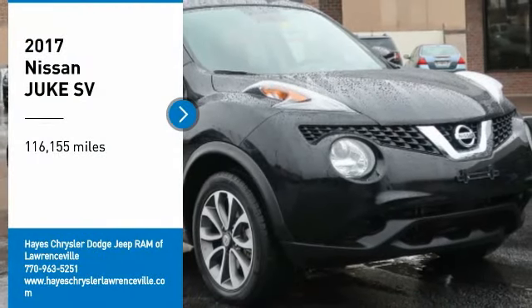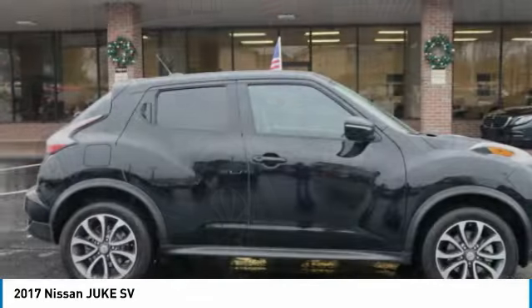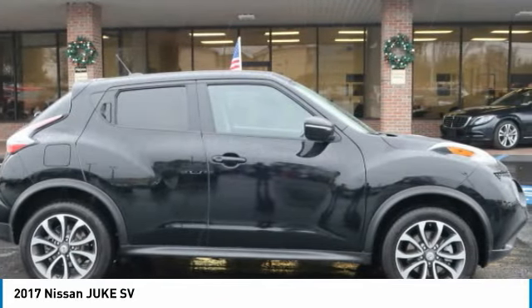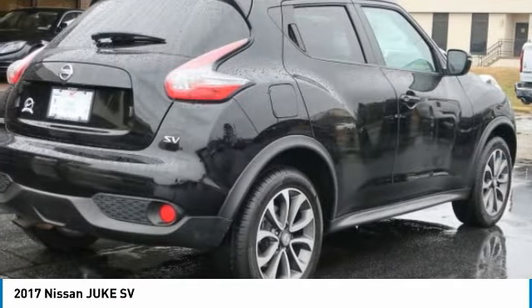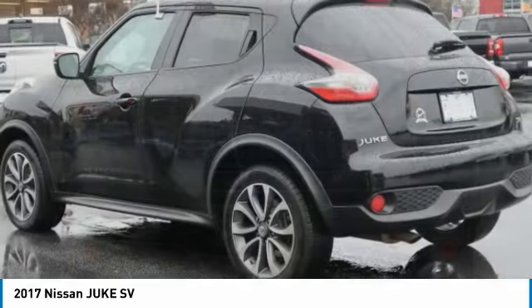Looking for the right vehicle? Check out the 2017 Juke. The Juke is an adaptable and intelligent ride where handling meets turbocharged performance. This unique sporty compact crossover fits your personal style perfectly.